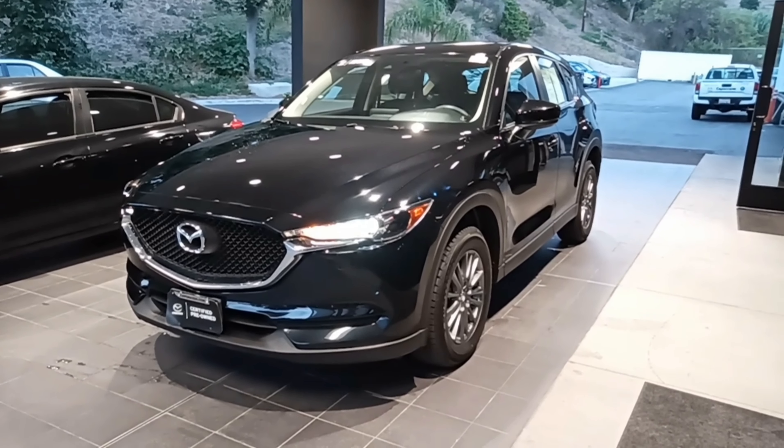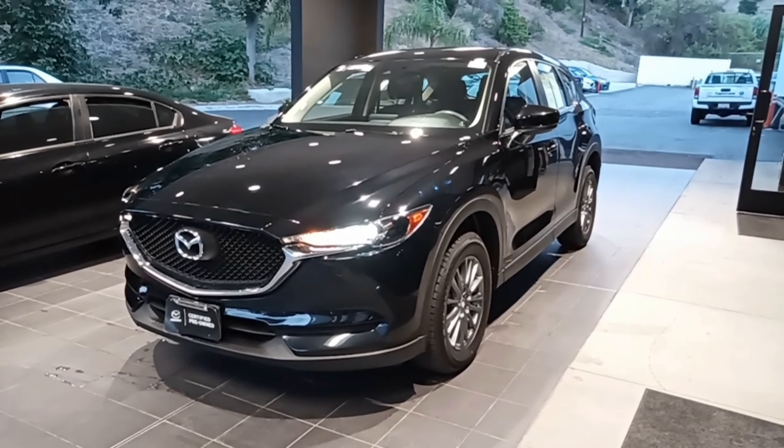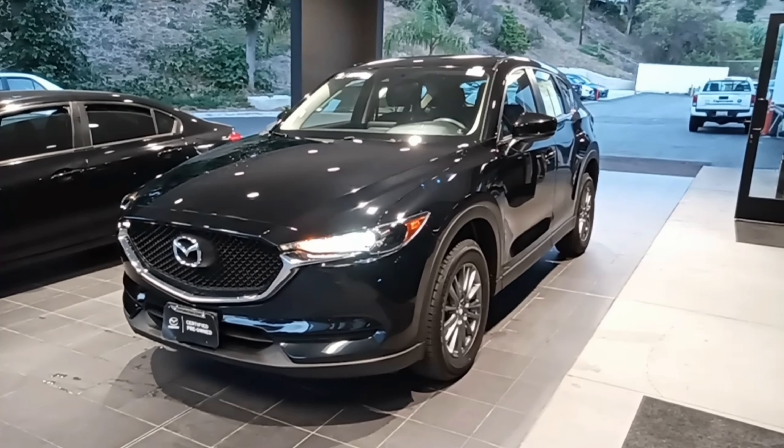Hi Megan and Ben, it's Ben Deming at Capistrano Mazda. Thanks again for your valuable time today, and here is stock number 22020.